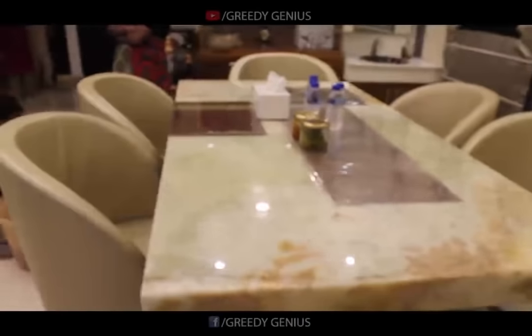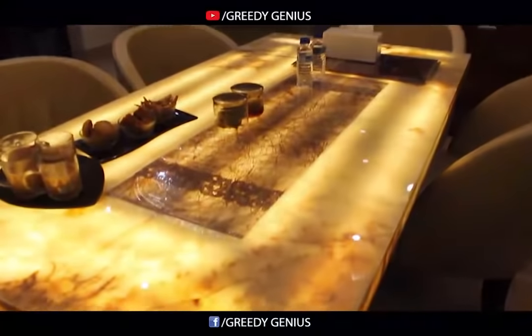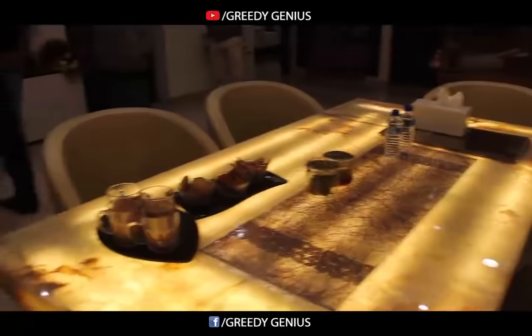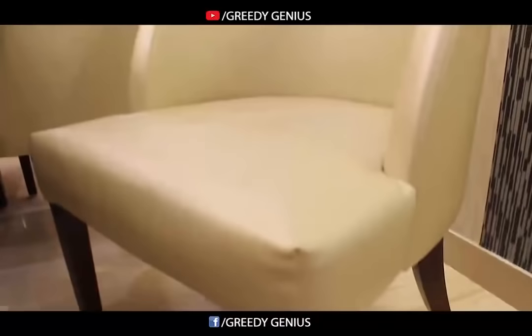This is the dining table which is made by Onyx with inbuilt lights, and the chairs of the dining table are made by Leatherite.